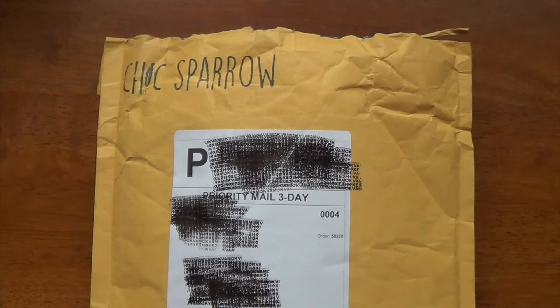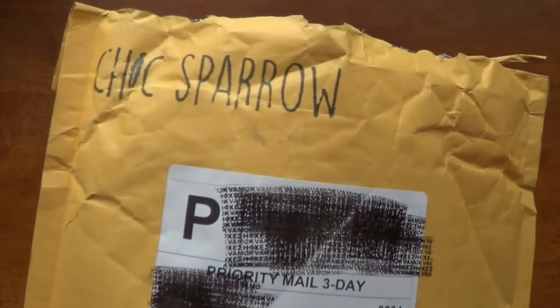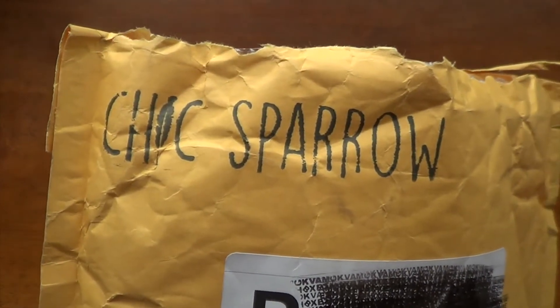Hey guys, it's Kara, and I literally walked through the door from work about five minutes ago. I had kind of a very long day, but I had some really great Happy Mail waiting for me.